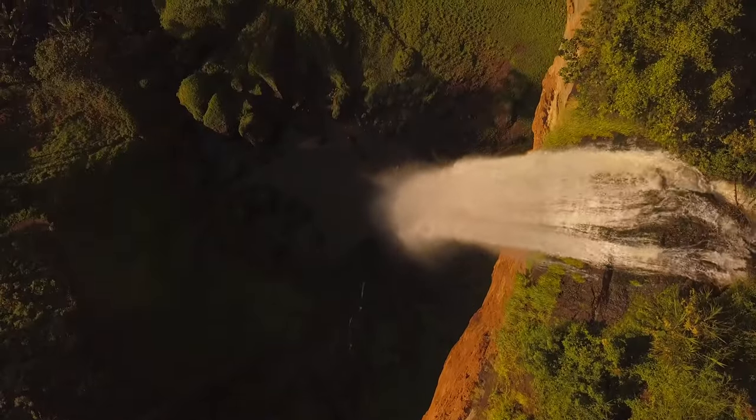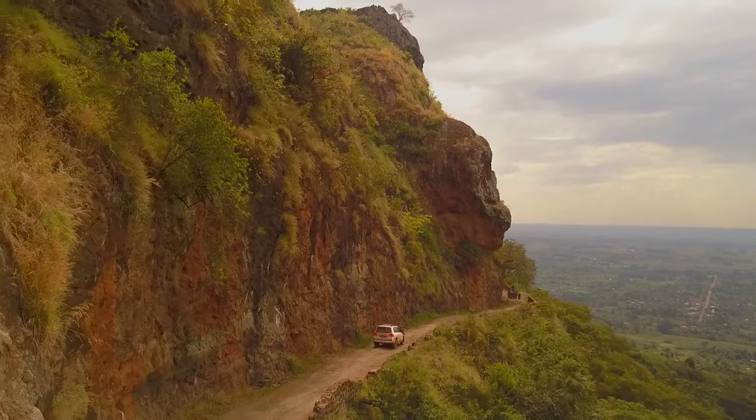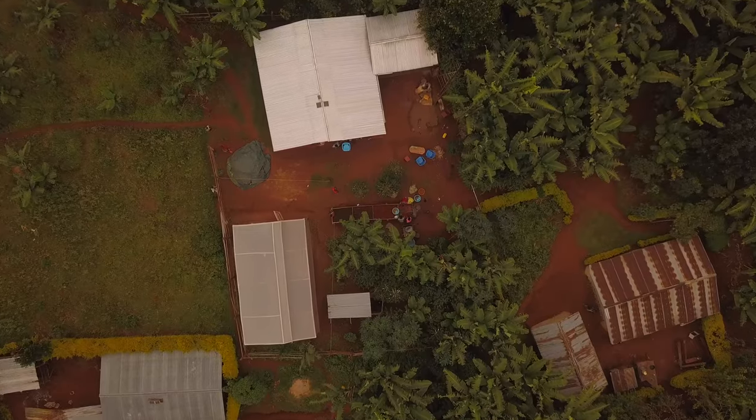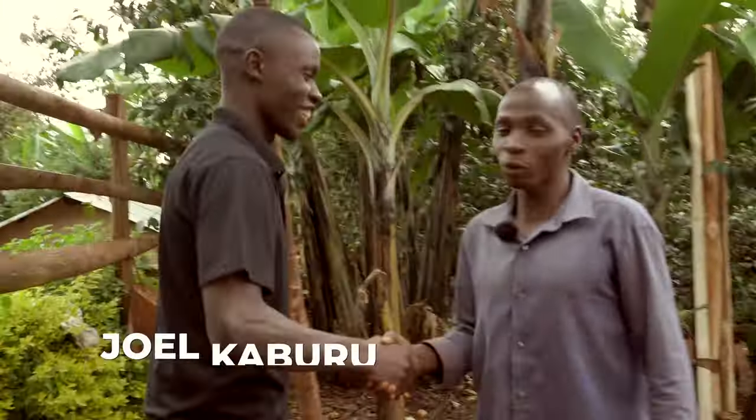Today we are visiting the stunning Sipi Falls on Mount Elgon in eastern Uganda and we are very excited to introduce coffee farmer Joel Kaburu. Hey Joel. Hello, you're welcome to Joel's coffee processing facility.